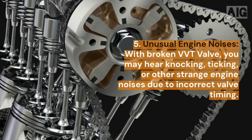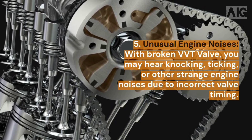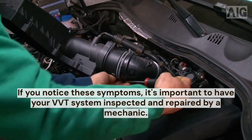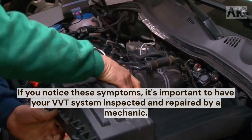5. Unusual engine noises. With a broken VVT valve, you may hear knocking, ticking, or other strange engine noises due to incorrect valve timing. If you notice these symptoms, it's important to have your VVT system inspected and repaired by a mechanic.